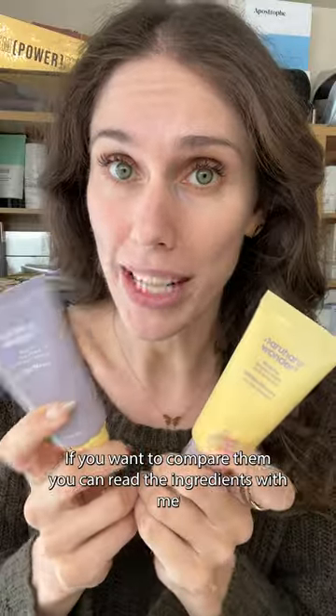If you want to compare them, you can read the ingredients with me by clicking here or those three dots. Let me know — do you think the chemical/organic or the physical/mineral is the best one for you?